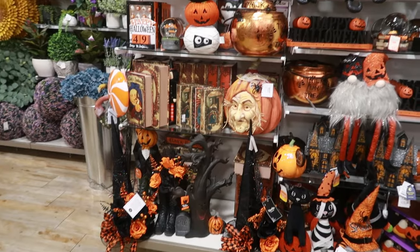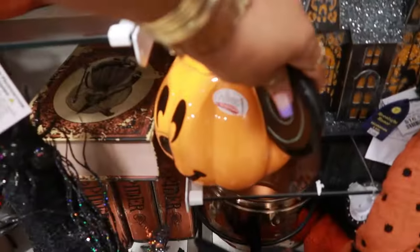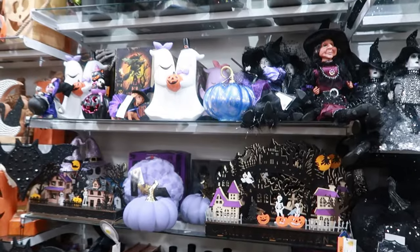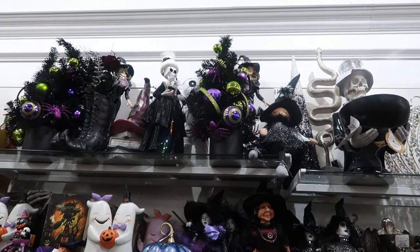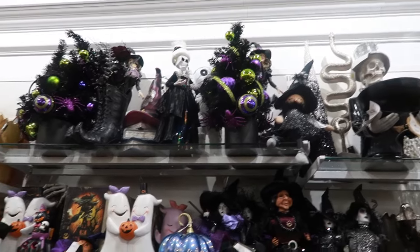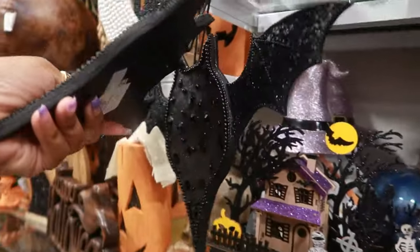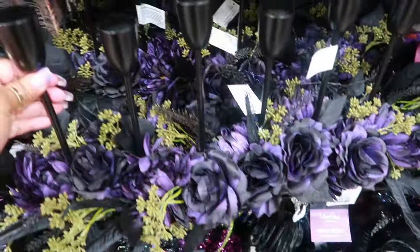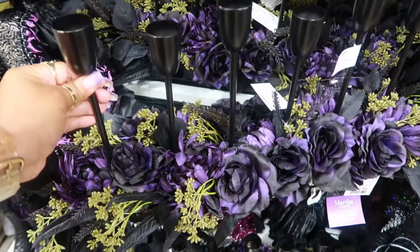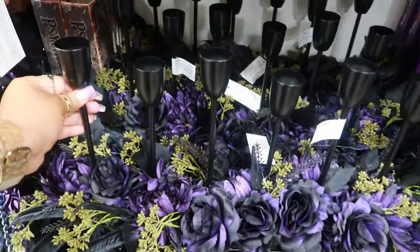All of this over here - all the orange stuff. You got Mickey, some of the purple items. I like the trees up there; you got the little Halloween tree already decorated. Oh look at these bats - those are $8. This right here is $40. And you have a place for $6 candles.